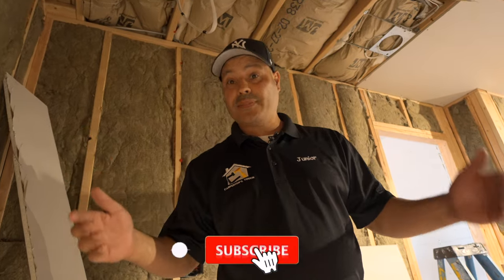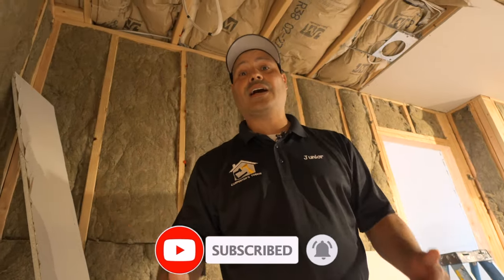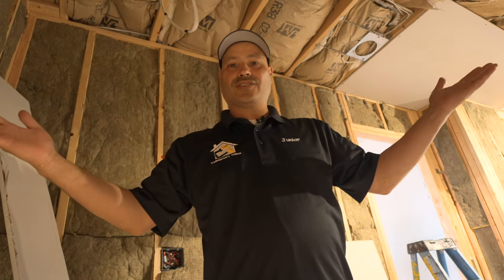Welcome back to another video guys, this is your host Junior Garcia. Don't forget to like, subscribe, and leave a comment below. Today we're at the renovation job — finally passed a lot of inspections. Hey guys, welcome to another remodel.